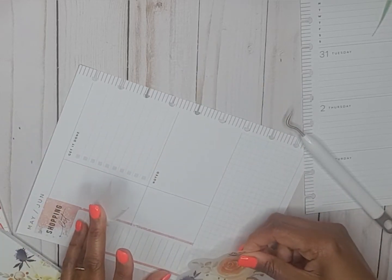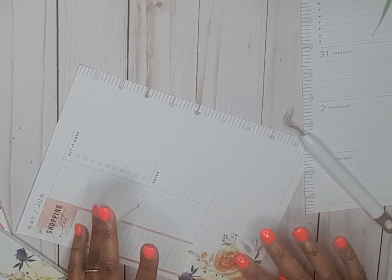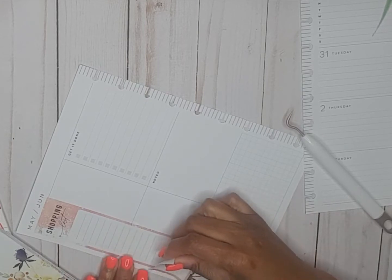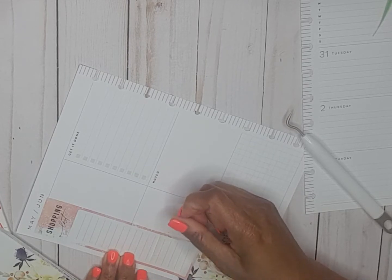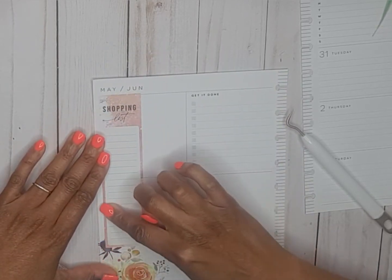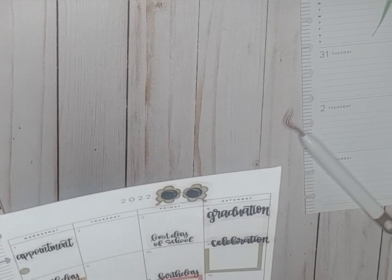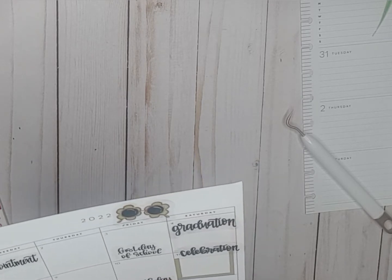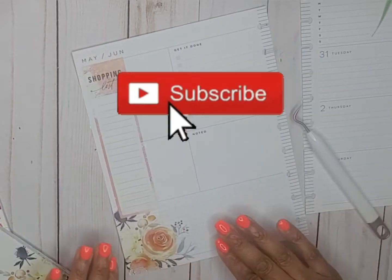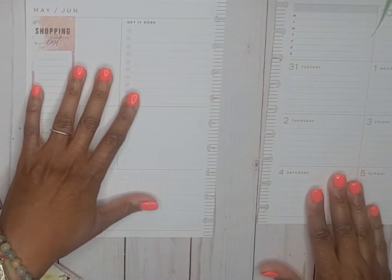Let's go ahead and get our floral down. Okay, that looks cool to me. We've got some floral hanging off, so let's trim that. This is my birthday month — woohoo to me!